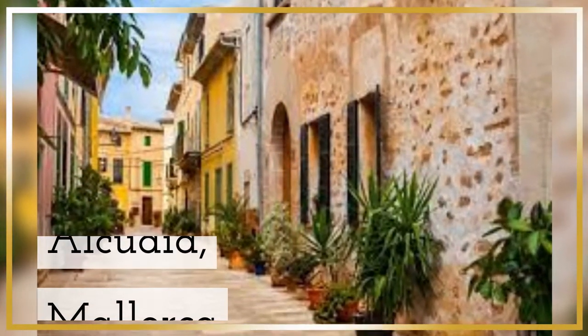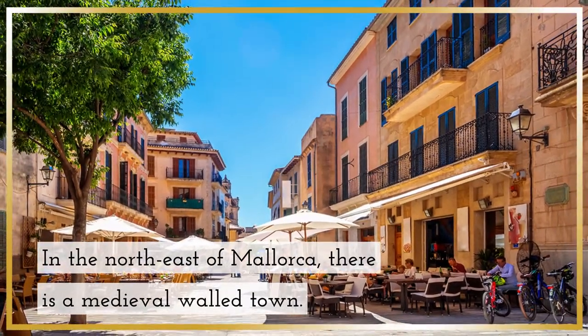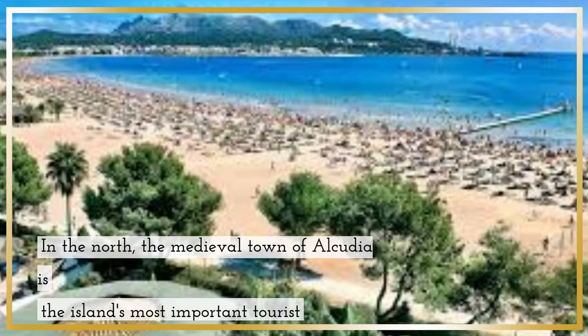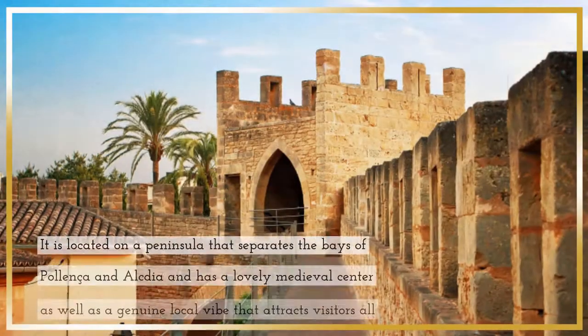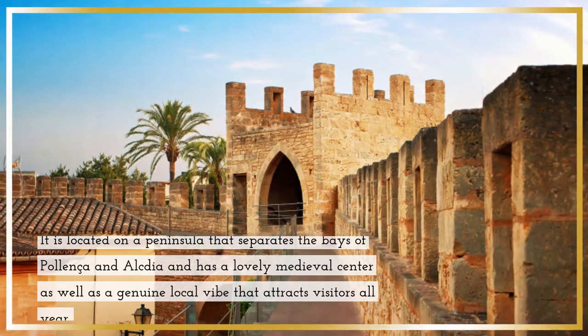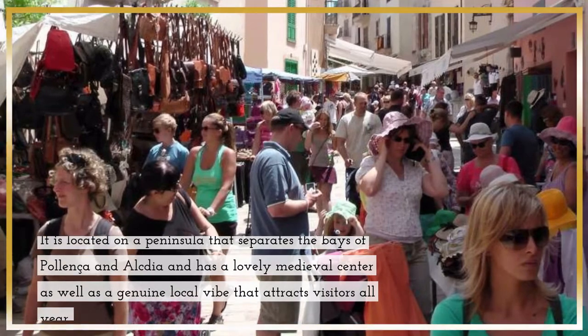Alcudia, Mallorca — in the northeast of Mallorca, there is a medieval walled town. The medieval town of Alcudia is the island's most important tourist destination in the north. It is located on a peninsula that separates the bays of Pollenca and Alcudia, and has a lovely medieval center, as well as a genuine local vibe that attracts visitors all year.